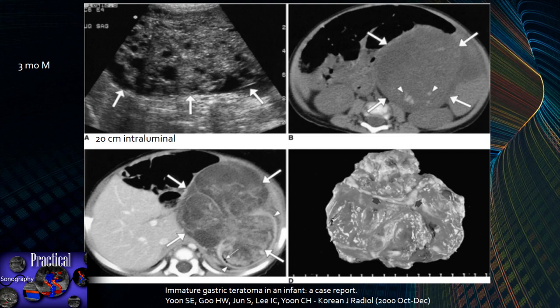Here we have an immature gastric teratoma from a case report from the Korean Journal of Radiology. This is a three-month-old male. On the left upper part of the screen, you can see a heterogeneous mass with solid and cystic components, and then two CTA exams showing a very large mass in the left upper quadrant with dense material, which could be bone or teeth. Here's a cross-section of a cut specimen. This was a gastric teratoma — very uncommon and more common in males.